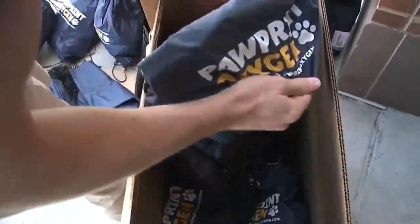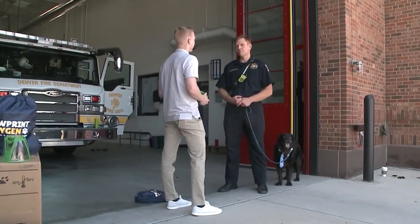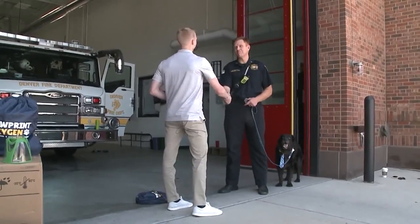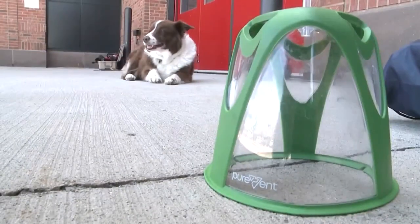Oxygen is imperative in their treatment. It's actually the first thing that we do anytime we have an unstable patient that gets rushed into our treatment area. Total cost of the donated masks: $4,000. A much appreciated item in a dog-loving firefighter's kit. Dan DeRue, Fox 31.